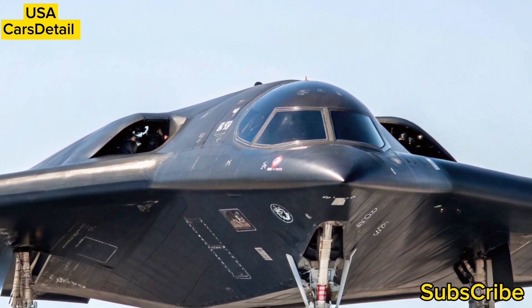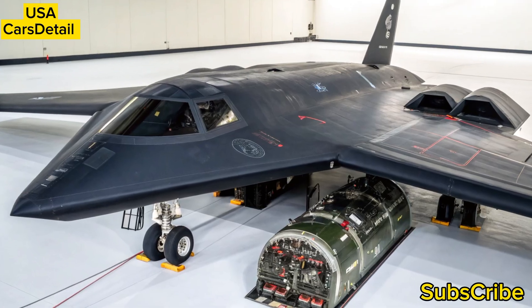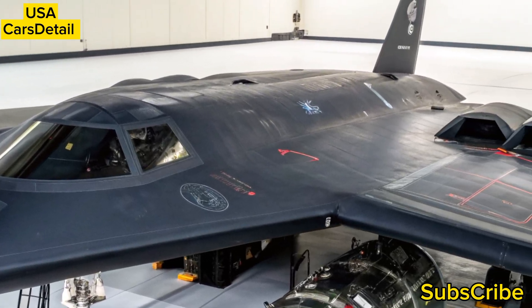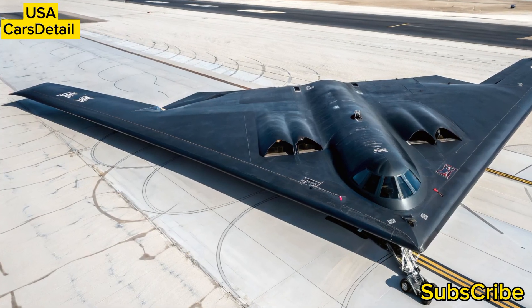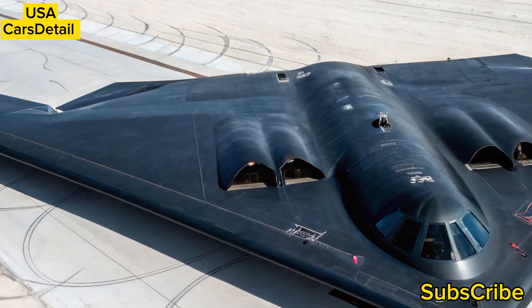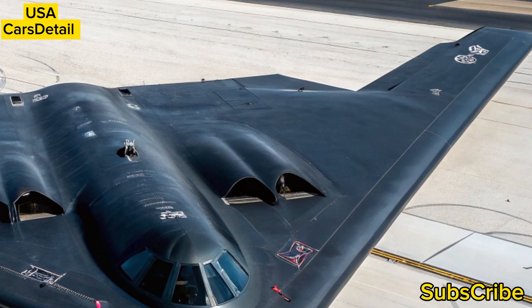Watching this massive black ghost soar silently at high altitudes is a reminder of the technological edge the United States Air Force maintains. Beyond its combat role, the B-2 also sends a clear diplomatic message — it can be forward deployed anywhere in the world, projecting power without warning. Recent deployments in response to rising tensions have proven its strategic value once again.